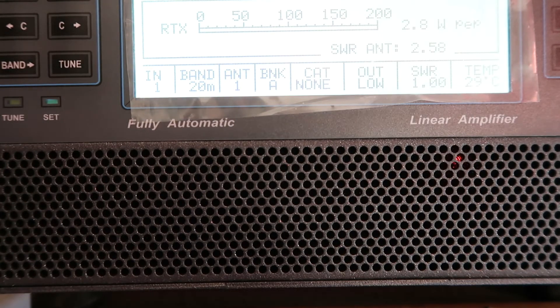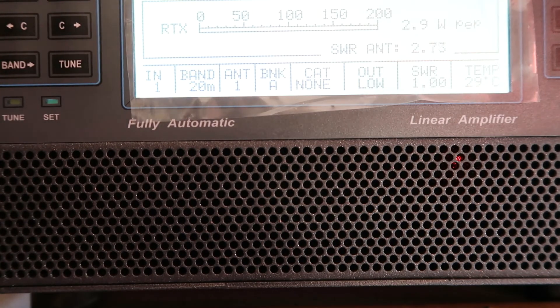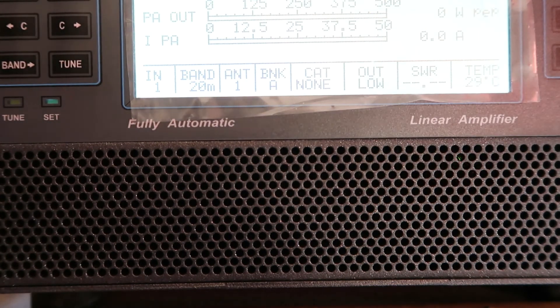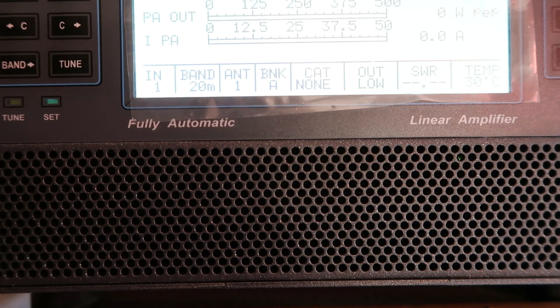SWR is now 1 to 1 according to the meter above the amplifier. I've got about four and a half watts in, but it's hard to know — 2.8 watts anyway. The ALC line is connected. I'm going to press the operate button and send the RF again. I don't know what's going on.